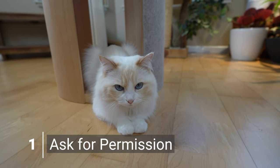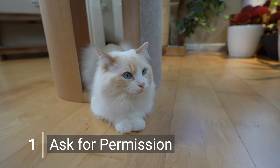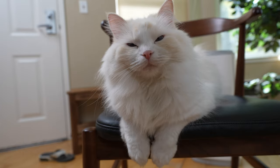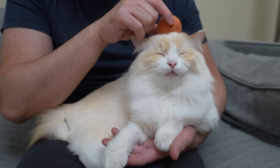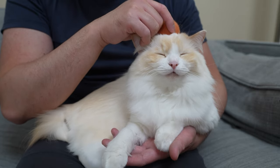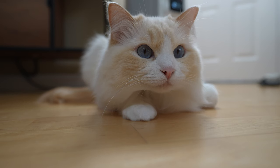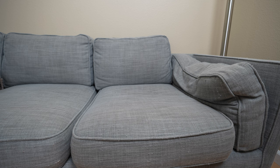Before you attempt any form of massage, you will need to ask your cat for permission — for example, asking Teemo if he wants a massage. You can tell your cat is open to a massage by looking at its body language. If your cat is in a relaxed mood, or if your cat starts rubbing against you, they are ready for massage heaven.